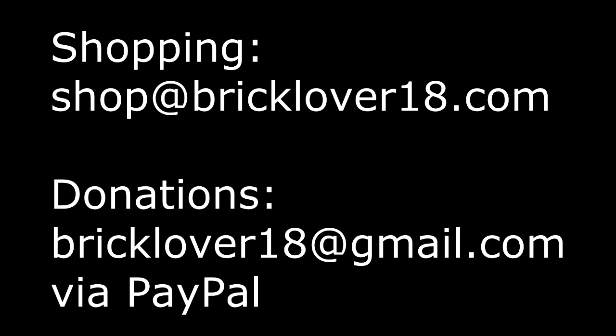So if you're interested in that, let me know at shop at bricklover18.com. If you'd also like to donate, you can send donations to bricklover18.com on PayPal. Thanks everybody for watching — I really appreciate your support, and if you have any further questions, feel free to comment them below.